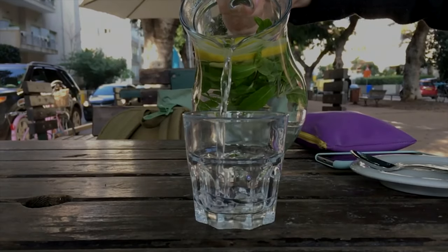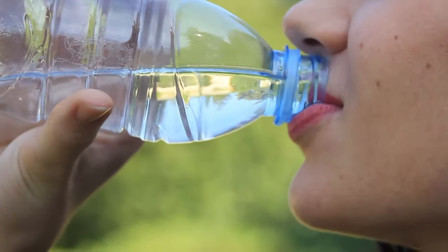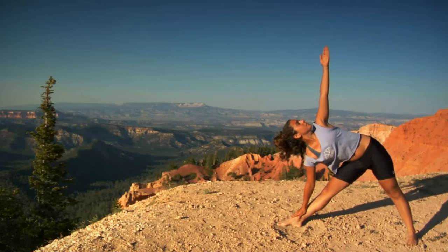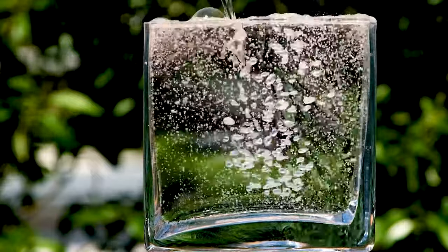Tip number 1: Hydration. Water is your skin's best friend. Make sure you drink an adequate amount of water every day to keep your skin hydrated from the inside out. It helps flush out toxins and keeps your skin looking fresh and vibrant.